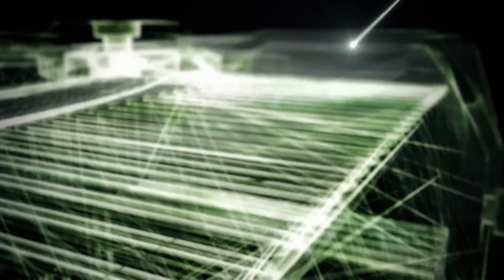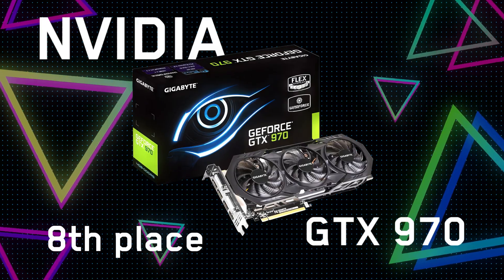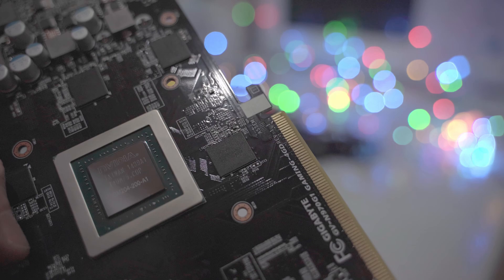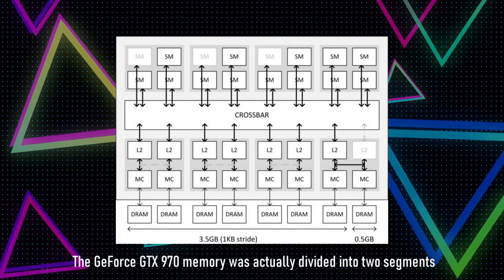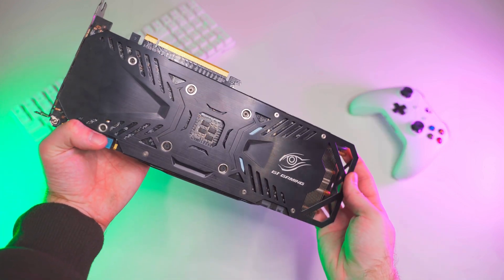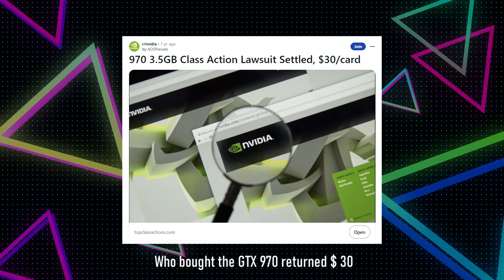There have been times when Nvidia really pushed their luck, as with the GTX 970. This was a card that Nvidia marketed as having 4GB of VRAM, but it only came with 3.5GB usable, since the remaining 500MB ran at a lower frequency. If VRAM usage exceeded the 3.5GB of fast memory available, you would lose performance. This became such a huge scandal that Nvidia ended up in a lawsuit, settling by refunding $30 to customers who had previously bought a GTX 970.